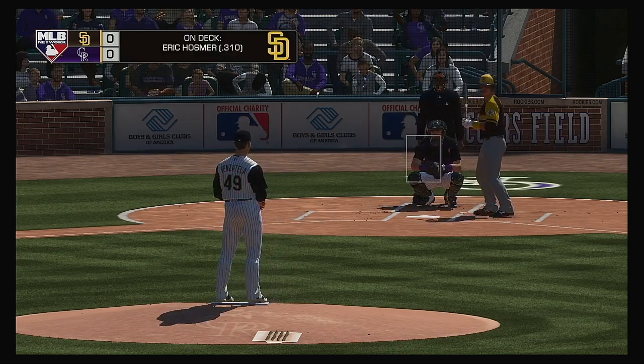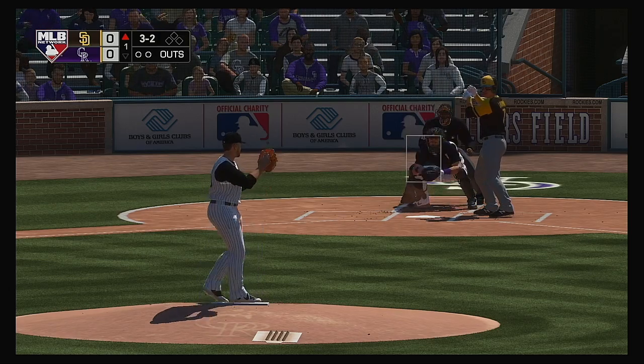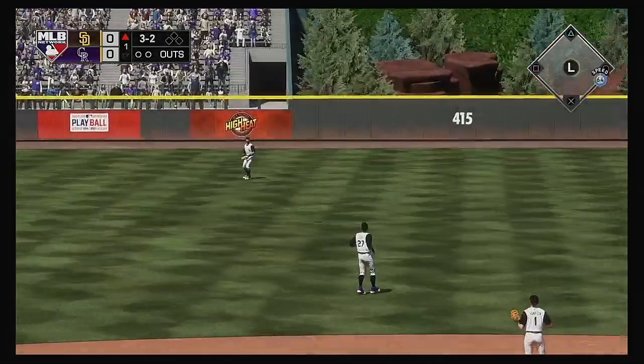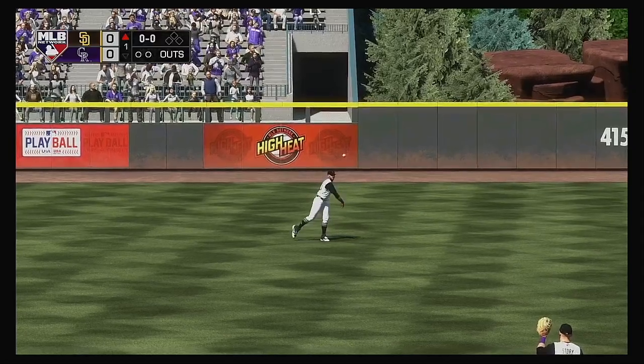Two high, ball three. Clear skies in the forecast this afternoon, 62 degrees here at first pitch. High fly ball out to straightaway center. There to take it is Desmond, and that's the first out.